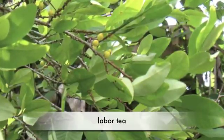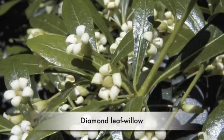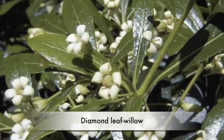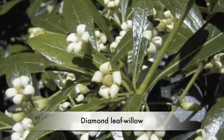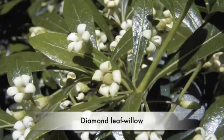Another example is Diamond Leaf Willow. The leaves can be used for tea and soup. The Diamond Leaf Willow has more vitamin C than oranges. They are also used for baskets because they bend easily.